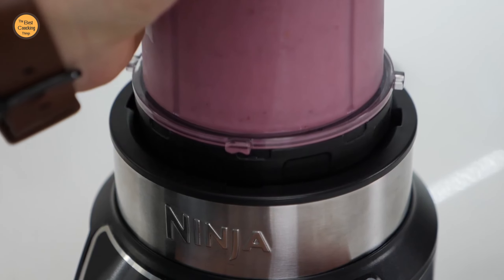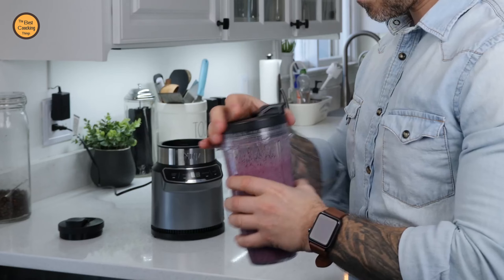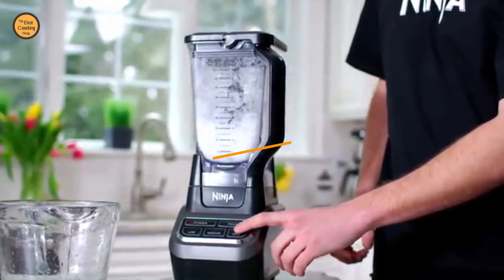Ninja became popular with its line of mid-priced blenders that were powerful enough to compete with some of the high-end brands. The kitchen appliance brand then introduced personal blenders designed to make convenient single-serving portions and drinks you can take on the go. To find the best Ninja blender for your kitchen, determine your priorities when it comes to power rating, features, and included accessories. Check today's video where we are covering Best Ninja Blender.